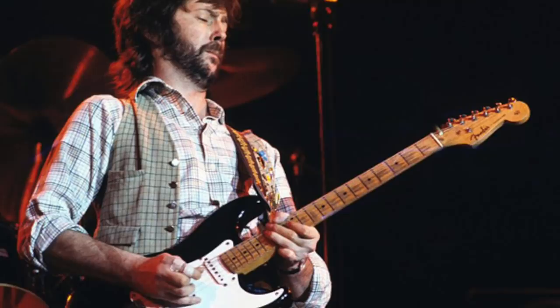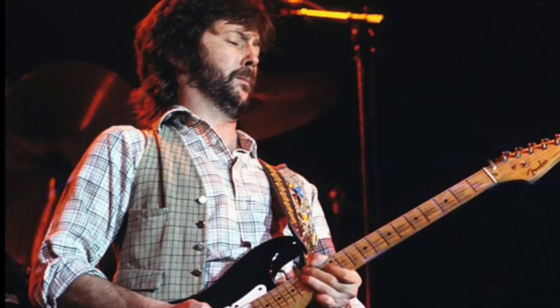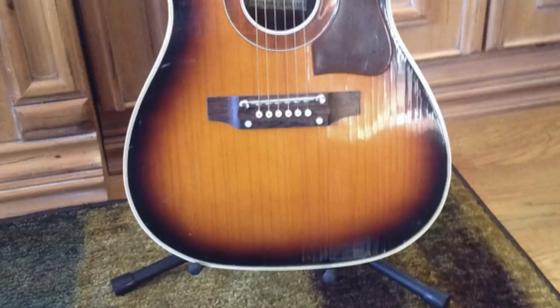Eric was born 30th of March 1945 in Ripley, Surrey, England. Eric actually received his first guitar on his 13th birthday — it was an acoustic guitar made in Germany called a Hoya guitar. This Hoya acoustic was bought by his grandmother and purchased in 1958 from Bell Musical Instruments.